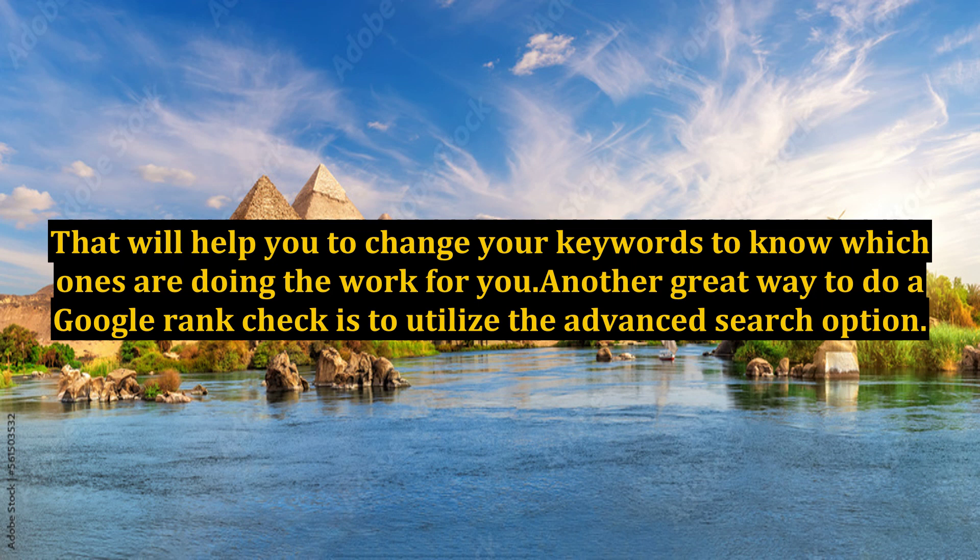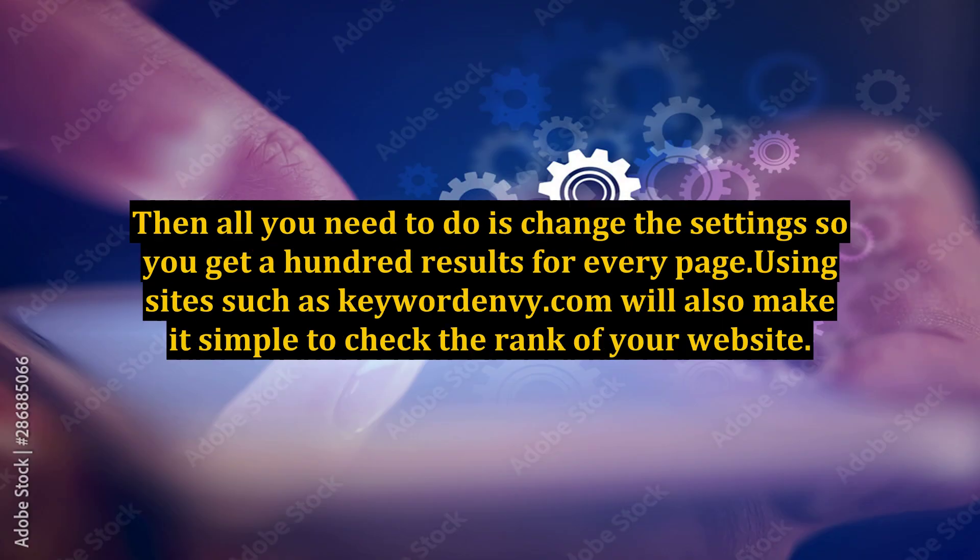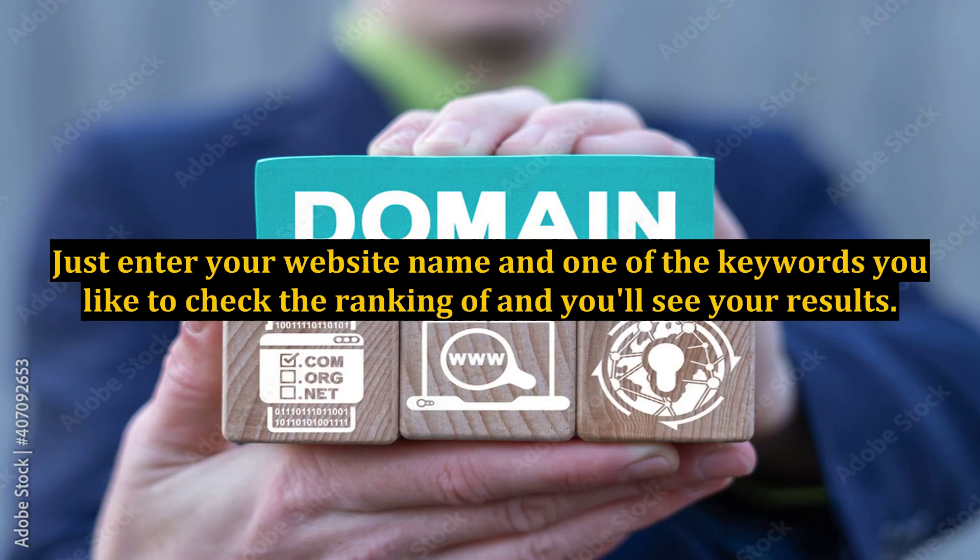Another great way to do a Google rank check is to utilize the advanced search option. Change the settings so you get 100 results per page. Using sites such as keywordenvy.com will also make it simple to check the rank of your website — just enter your website name and one of the keywords you want to check the ranking of, and you'll see your results.